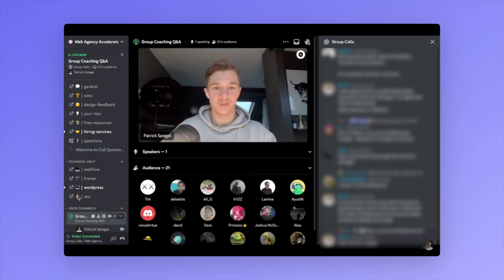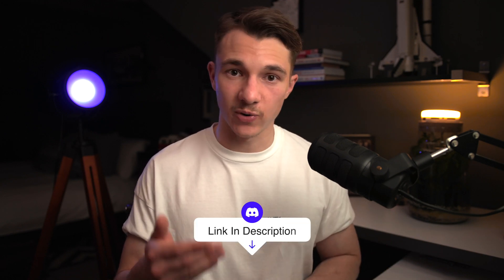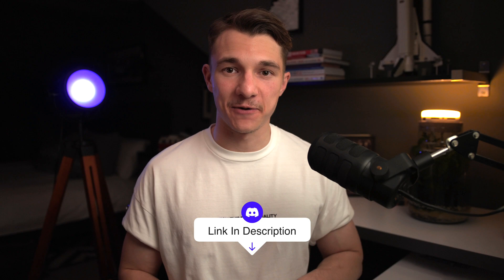Before we look at the first tool, we have a free private Discord community where we go on weekly Q&A calls. So if you have any questions about web design, running an agency, being a freelancer, or you're just looking for other designers, developers, or SEO content writers to help you with your clients or outreach, then you can join. Link is down below.